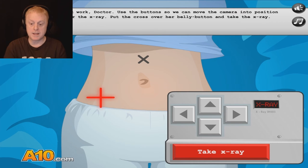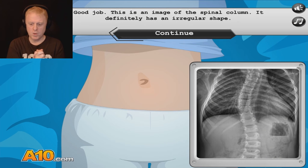Put the cross over her belly button and take the x-ray. Angle this here. X marks the spot. Right there — that should do it. Oh, her spine is very crooked. There is an image of the spinal column — it definitely has an irregular shape. Look at it — it's trying to form the letter S and doing a sad job of it. But that's not good for her spine. We're going to have to fix that.